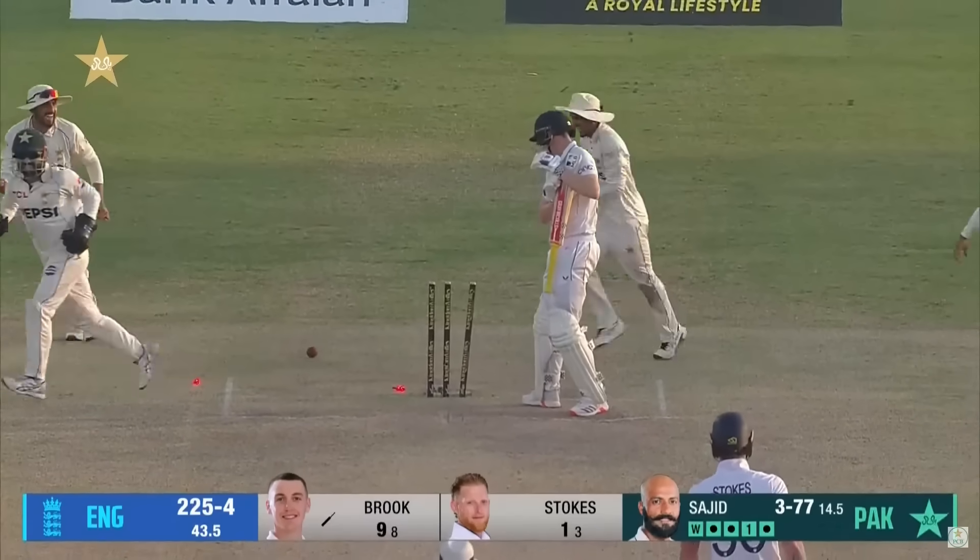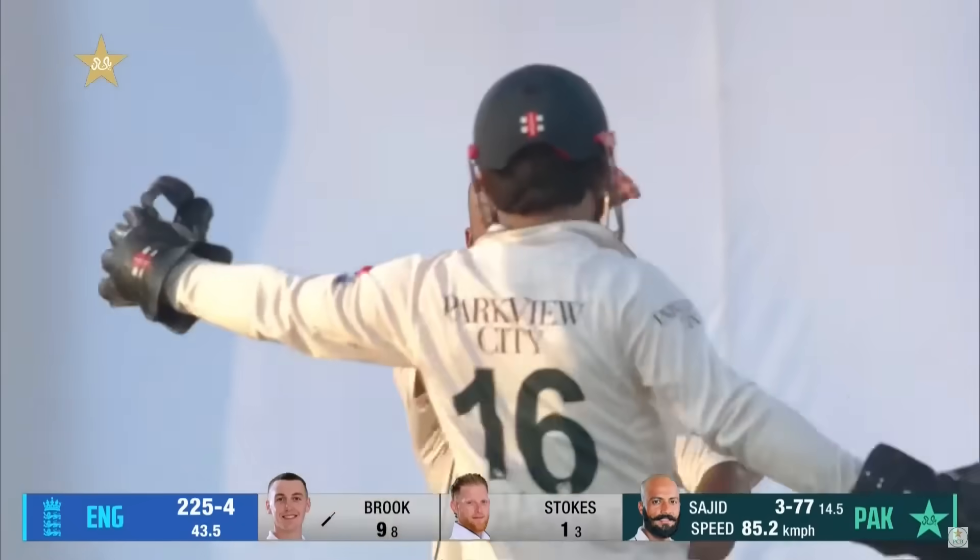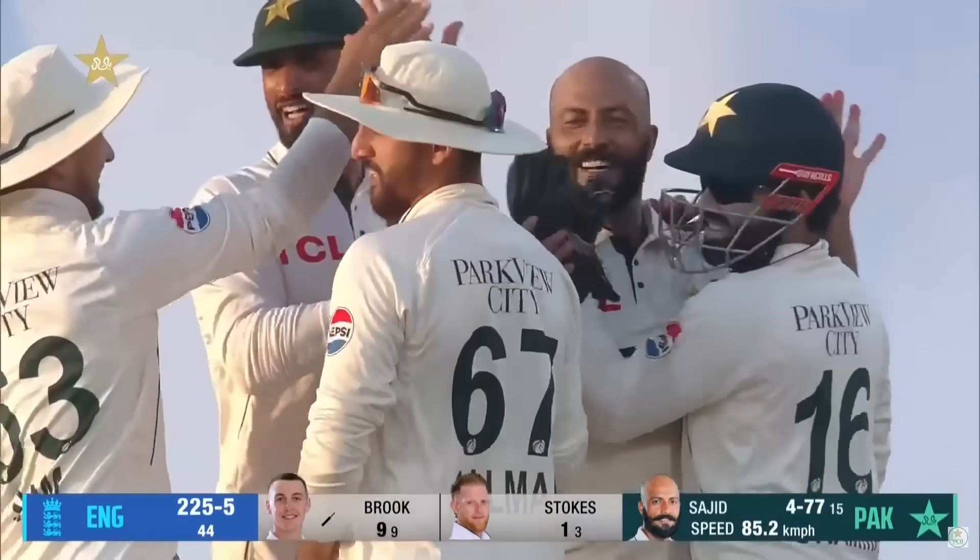Oh, what a beauty! Sajid is on one here. Big wickets have fallen to him — Root first of all, and Duckett, and now Harry Brook.